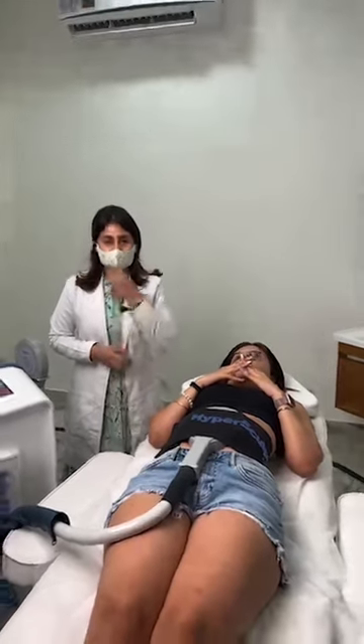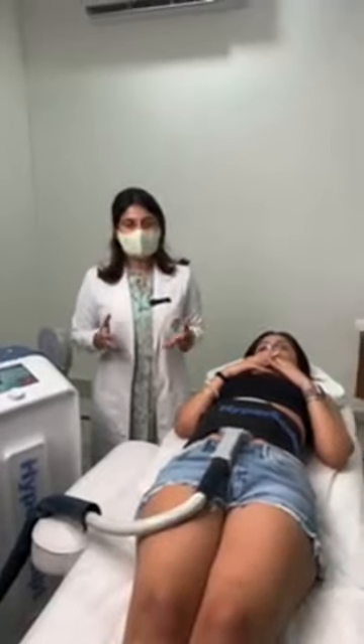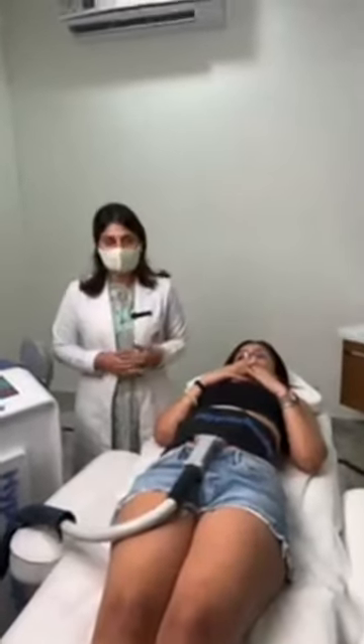Hello everyone, I am Dr. Sondajan from Labu Medical Center, and today we will be demonstrating a live DMC body kill treatment.